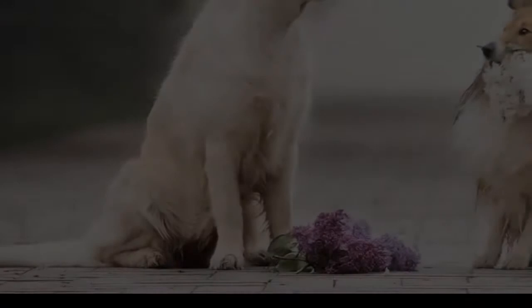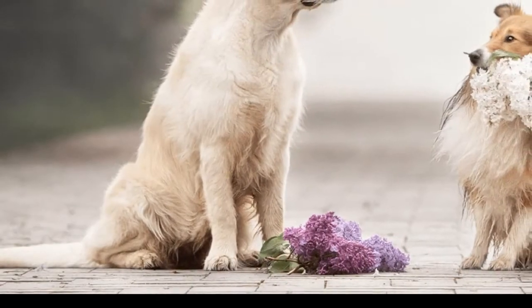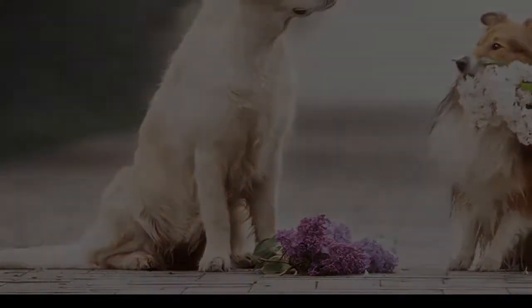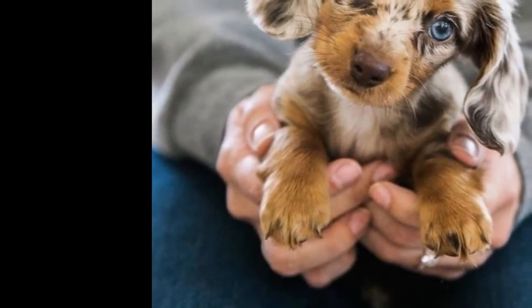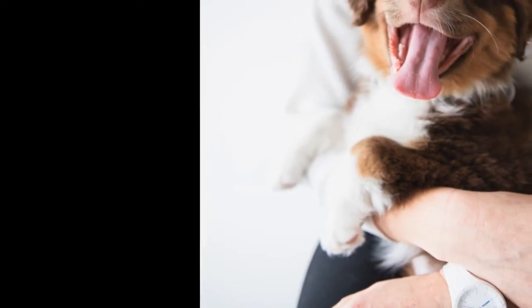It's not always easy to get animals to strike a perfect pose, but it's always worth it. 'I feel like I make a difference in people's lives,' said Moorhead. 'I'm able to capture gorgeous images of their babies.'